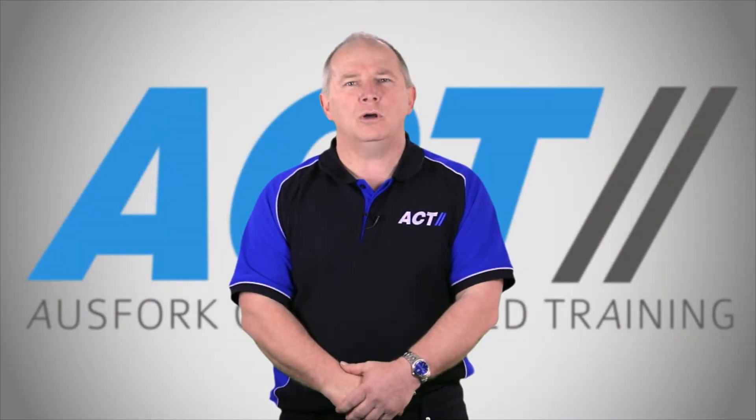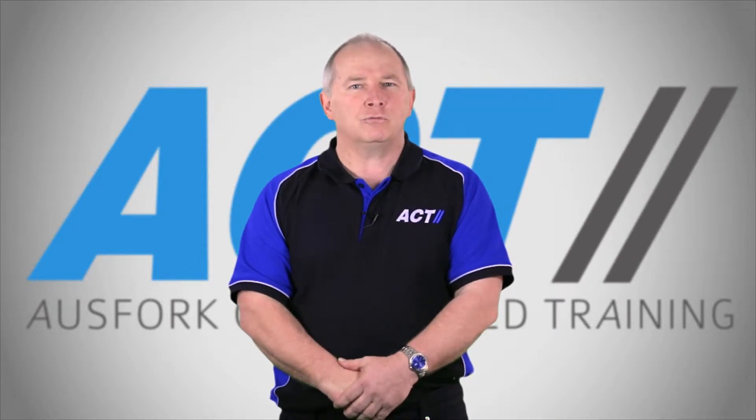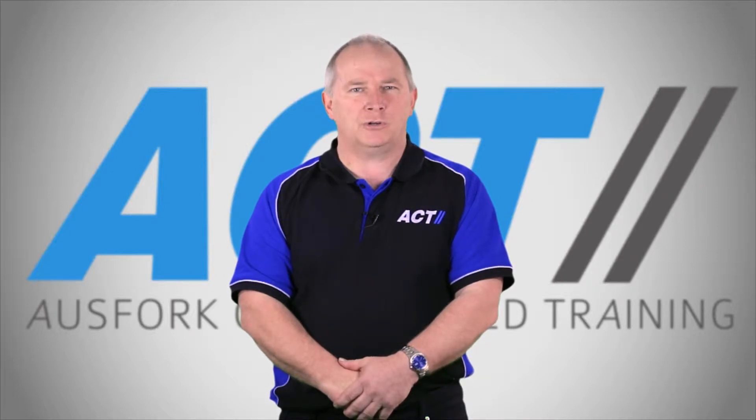Hi, I'm Darrell Lord, the Managing Director of AusFork. We've been providing quality face-to-face training for over 19 years. Going forward, we're now getting involved in online training. What we've done is put together a short video to focus on what we can do for your company.